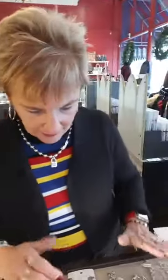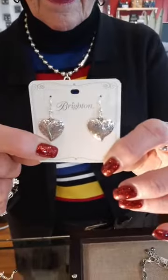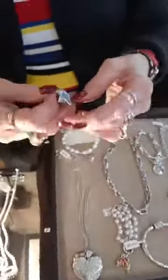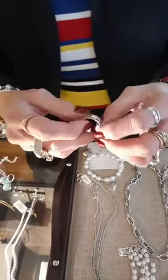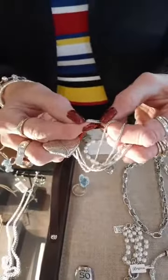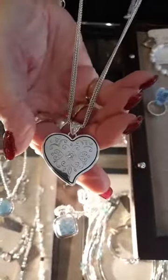We got in a lot of new Brighton and it is pretty. Starting with the Ornate Heart Earrings at $48. This is the Ornate Heart Pearl Bracelet at $68 — really pretty. This is a Contempo ring, super cool, and it is $44. Then this is the Ornate Heart Convertible Necklace at $88 — one side, and there's the other side. Really, really pretty.